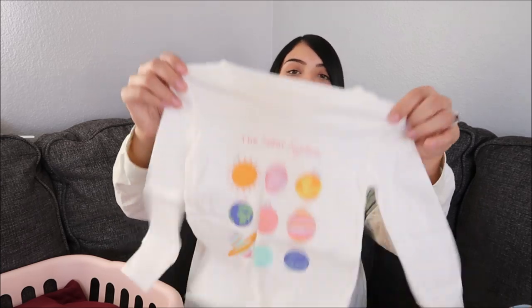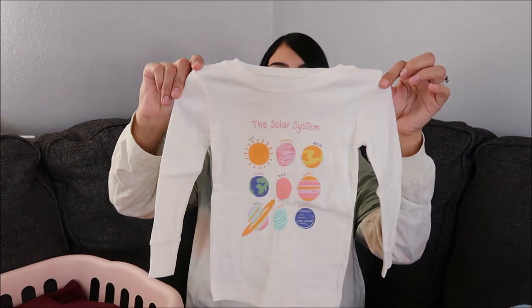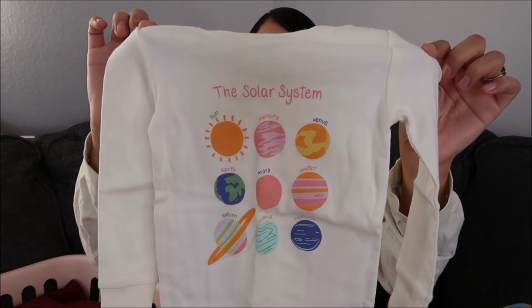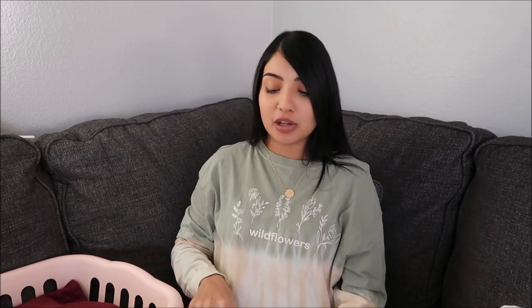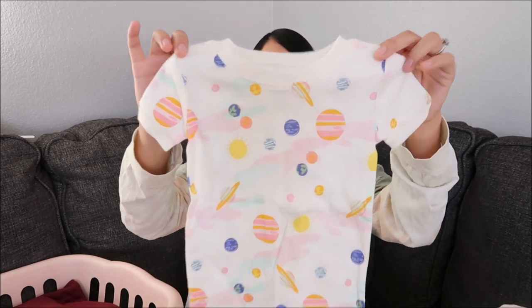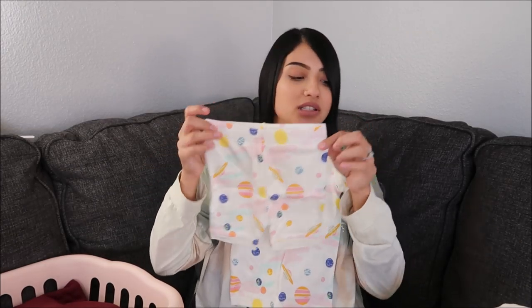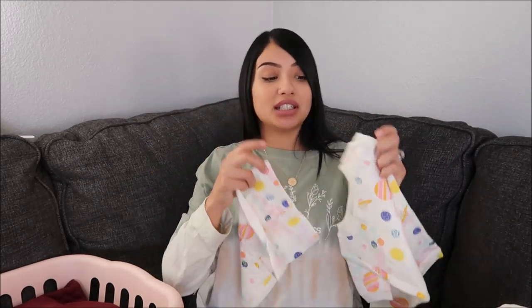The last PJs actually came in a set of two, and I got it for both Aurora and Layla. The first set is a cream long sleeve shirt that says 'the solar system' with all the planets on it, and really pretty rainbow-colored bottoms. The second set that came with it is short sleeve with planets all over it and shorts for the bottoms. I like that it came with both short sleeve and long sleeve since we're in California.